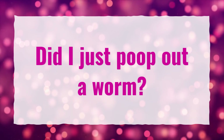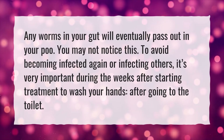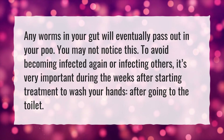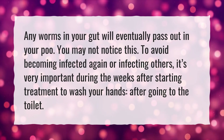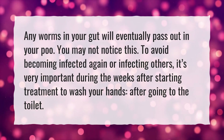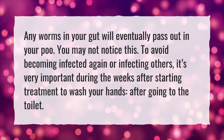Did I just poop out a worm? Any worms in your gut will eventually pass out in your poo, and you may not notice this. To avoid becoming infected again or infecting others, it's very important during the weeks after starting treatment to wash your hands after going to the toilet.